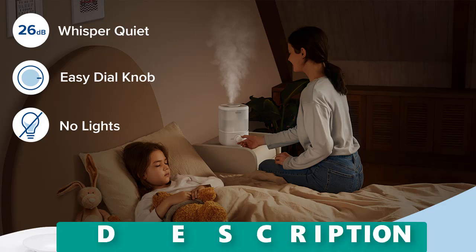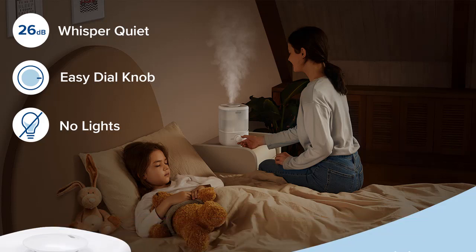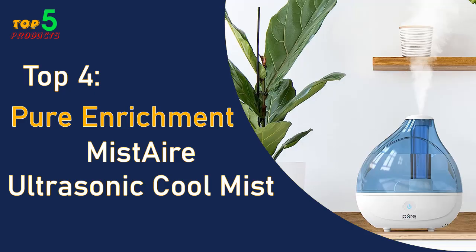The Classic 160 is also incredibly quiet, with a noise level as low as 26 dB. This means you won't be disturbed by any humming or buzzing while you're trying to sleep, and because it has no lights, it won't disrupt your sleep environment either.